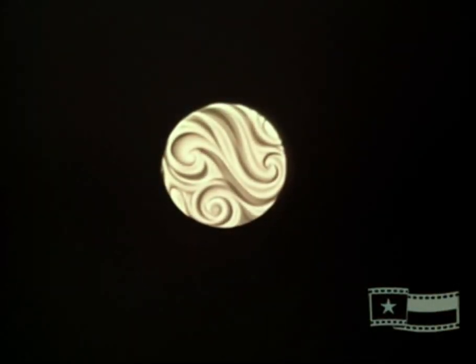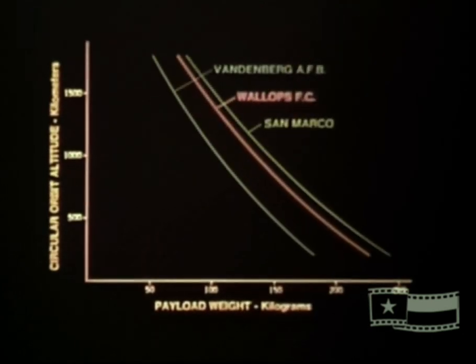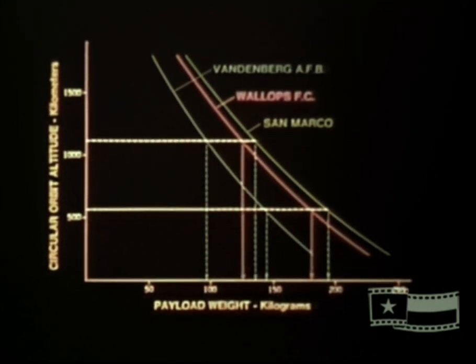Orbital capabilities of Scout extend from near-Earth circular orbits in the 500 to 1,000 kilometer range to highly elliptical orbits with apogees beyond 100,000 kilometers. Nominal payload weight capabilities for a 550-kilometer circular orbit range from 143 to 194 kilograms. For an 1,100-kilometer orbit, nominal payload weight capabilities range from 97 to 135 kilograms. Precise payload weight capabilities vary depending on the launch site and mission parameters. Scout performance capabilities have been continuously improved throughout its history, and future improvements could further increase these current figures.